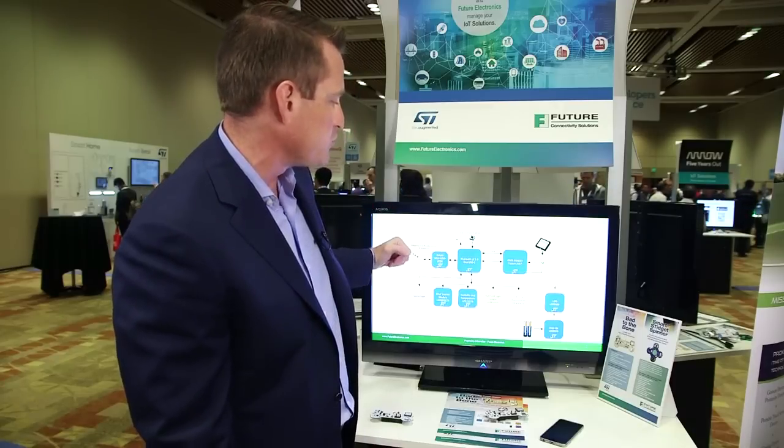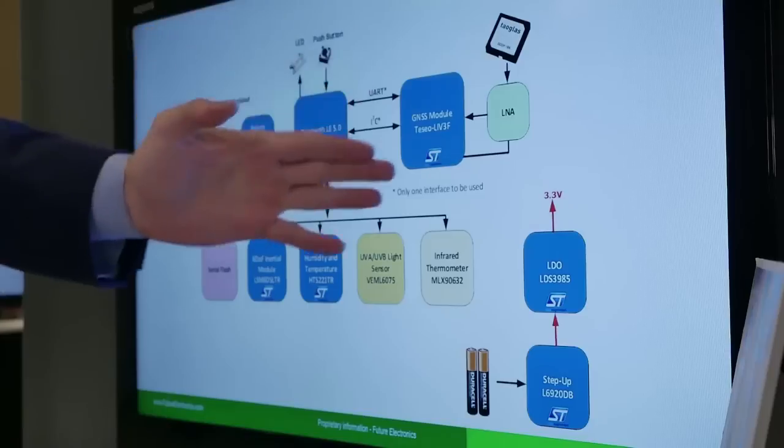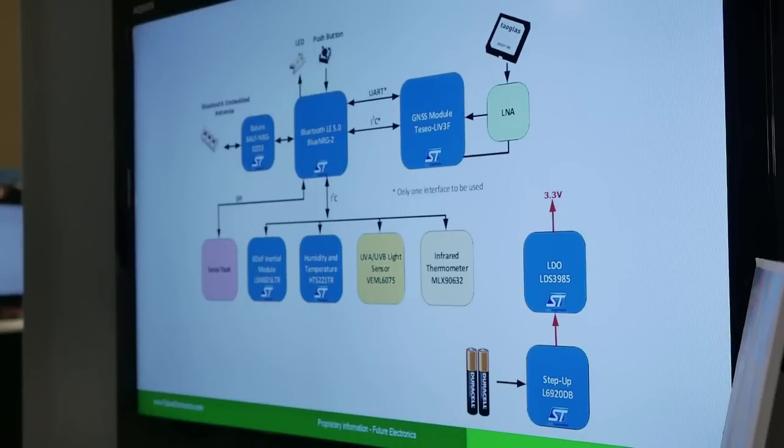All that information is collected within the Bluetooth module and then sent to your Bluetooth device, your cell phone. We also collect the location of your device using a TESEO device from ST for GPS tracking and location, so you can set up geofencing for your pet and location tracking for your pet as well.